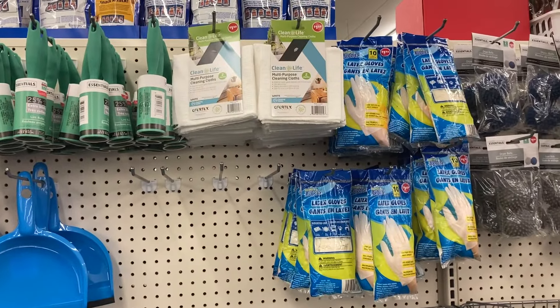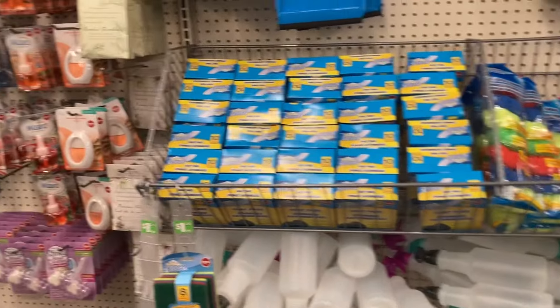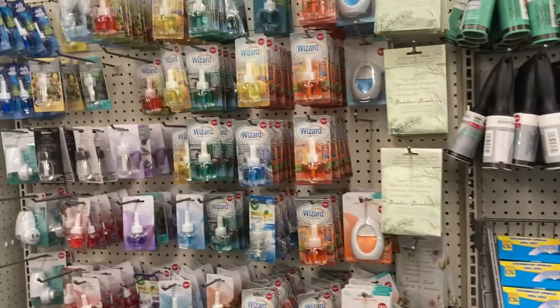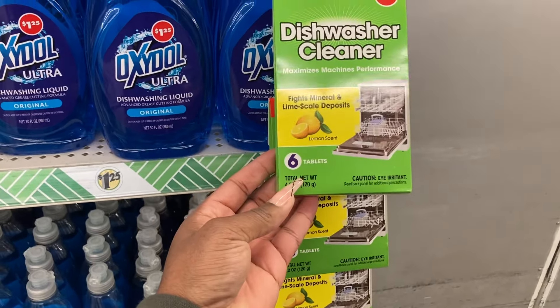They have Clean Life multi-purpose clean cloth, and they have the dishwasher cleaner here - you get six tablets.